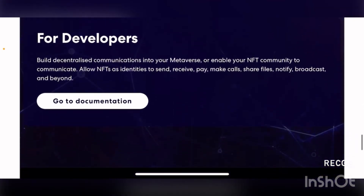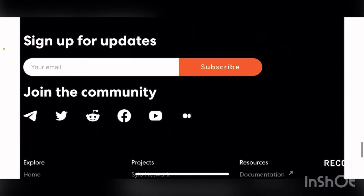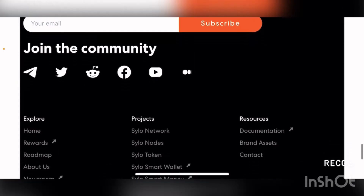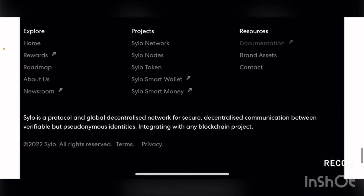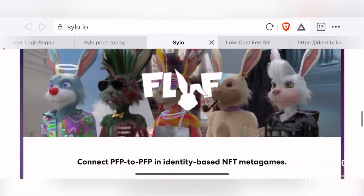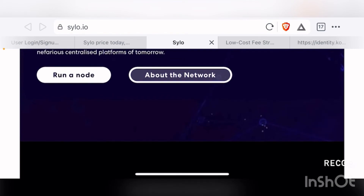They also provide documentation for developers who want to build on SYLO. At the bottom of the page, you can subscribe to their newsletter using your email and join their community across multiple social media platforms. Scrolling further below, you can find information about rewards, the token itself, and all their other products. It's a very versatile and informative website, and it's good to see some of the active applications that SYLO is being used for currently.